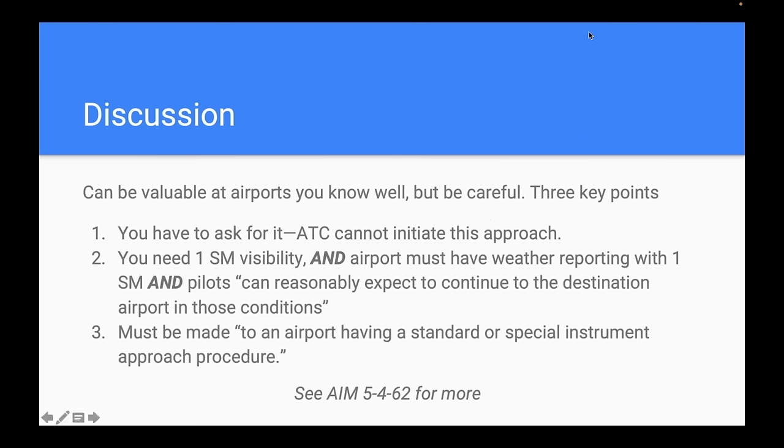Key points about contact approaches: first, you have to ask for it — ATC cannot initiate it. Second, you need one statute mile visibility and the airport must have weather reporting. Third, the FAA requires that pilots can reasonably expect to continue in those conditions — you need some expectation the weather will stay that way. Finally, it must be made to an airport with a standard or special instrument approach procedure. See AIM 5-4-62 for more details.